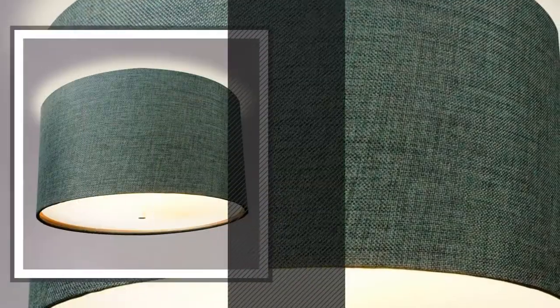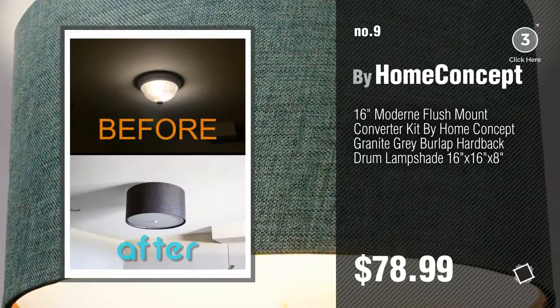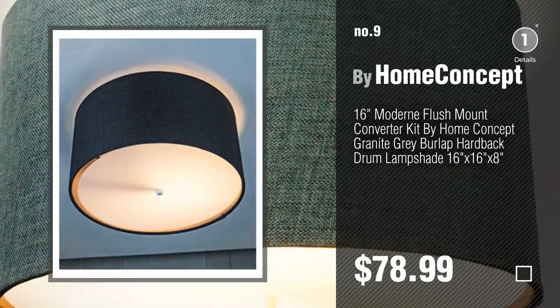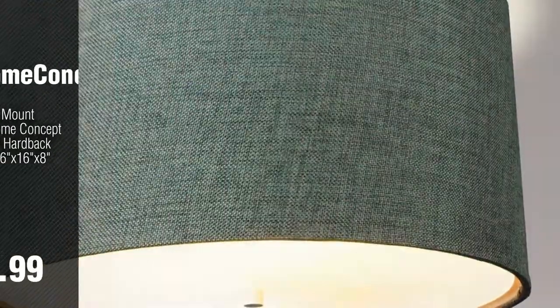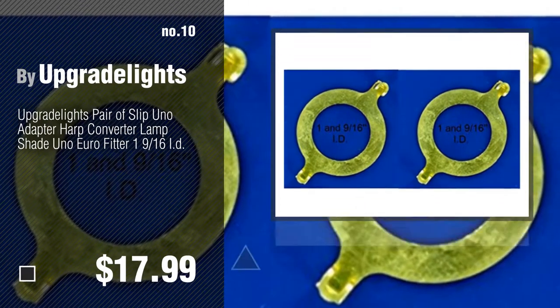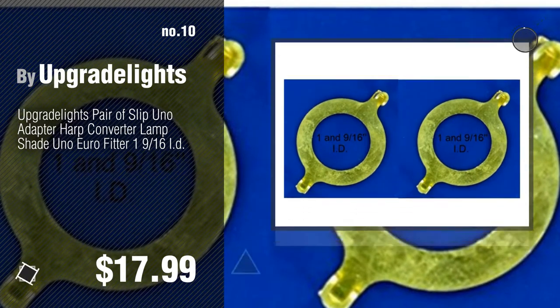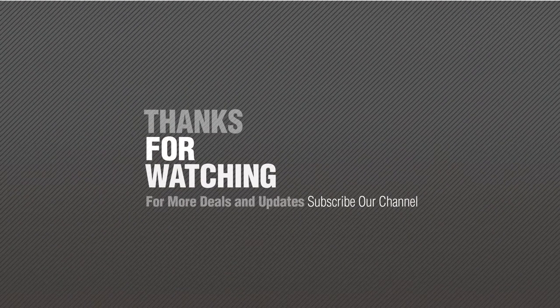Number nine. Discover more converter lampshades ideas and items to explore — click the description below. Number ten: by Upgrade Lights. Thanks for watching this collection. If you like it, subscribe to our channel.